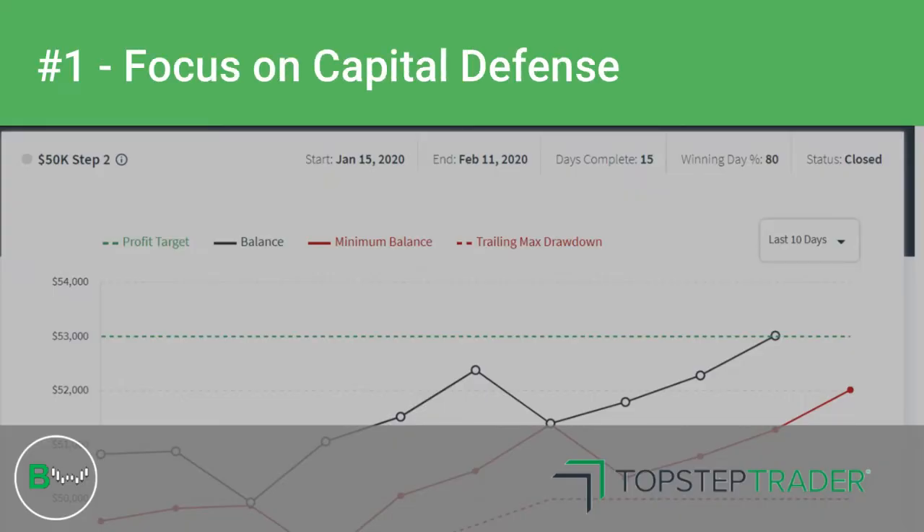Hey, what's going on everyone, this is Brian here again. In this video I want to talk about the top three things that helped me — and I think will help you — pass the TopStep Trader Step 1 and Step 2 of the combine to become a funded trader. Number one: focus on capital defense management.